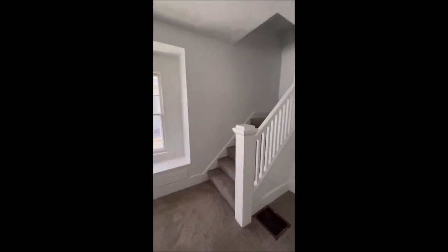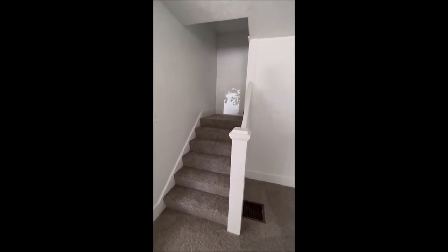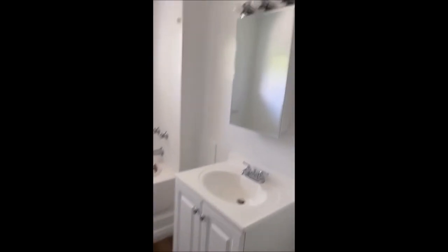And this stairway is going to take us upstairs to the bedrooms and the bathroom. Making our way to the top of the steps, to the right is going to take you to the master bedroom and bedroom number two. To the left is bedroom number one and the bathroom. It is a tub and shower combo, with a brand new vanity mirror and a brand new tub as well. Everything is freshly painted and newly floored upstairs.